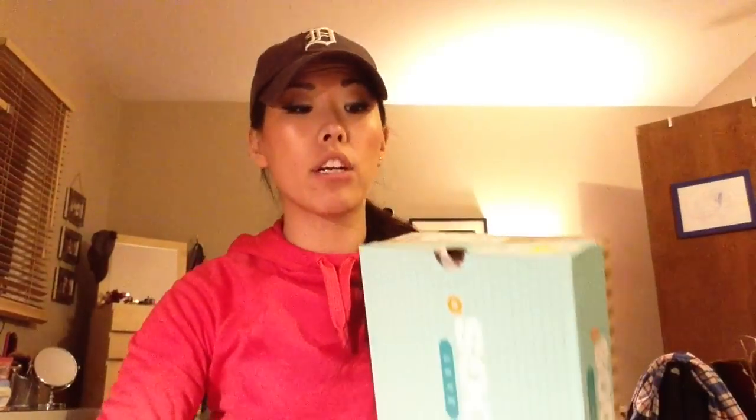Another thing we got for Kaia — these things are just adorable. They're called Baby Bogs. Bogs makes all sorts of boots for adults and children. We really wanted to get her rain boots because for kids it's important — they can put them on themselves and it protects their feet from getting soaked. They're made out of a neoprene-type material like scuba gear, and the inside has a fuzzy soft lining. We got two pairs — a size 4 and a size 5. They were originally $34.99 and we got them for $23.83.